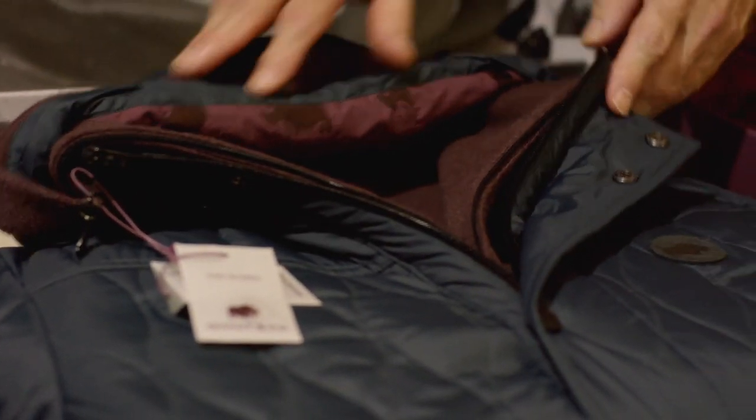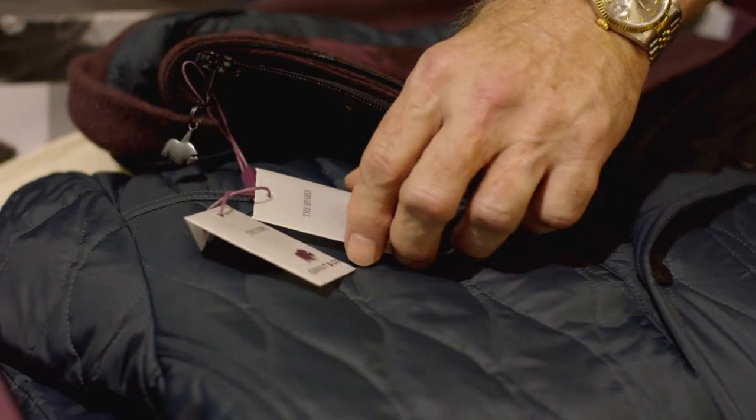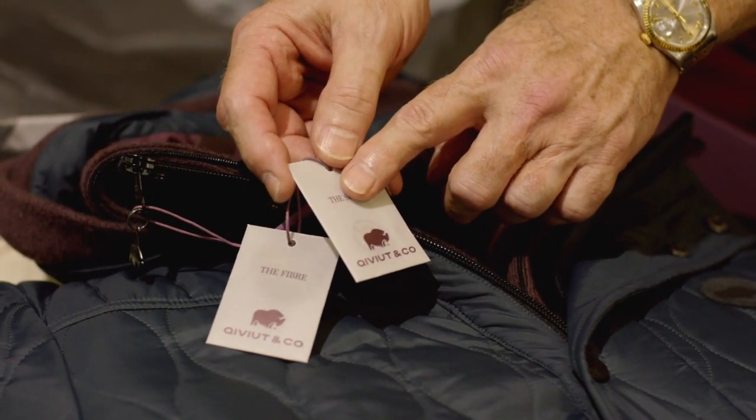Then after that, they see the jacket itself. And the jacket, you'll notice, has two hang tags on it. One is a spare pocket for buttons and snaps. We don't think they'll ever come off, but just in case they do.